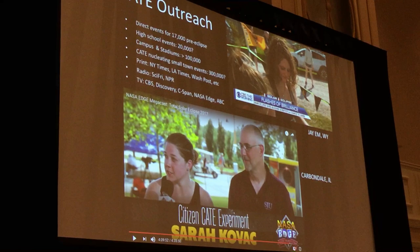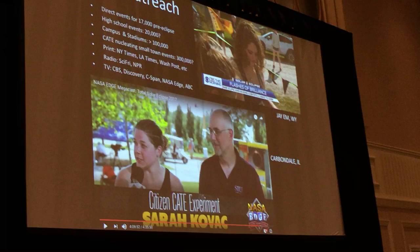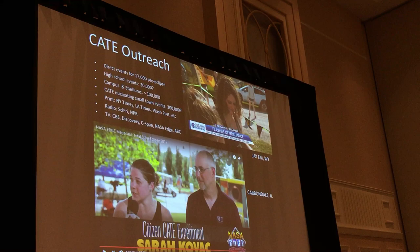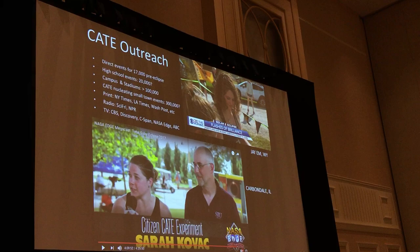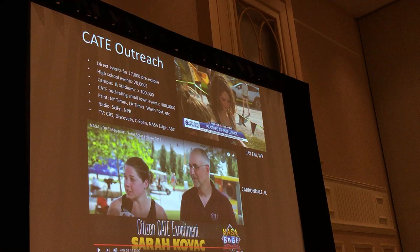There's a lot of good science to be done, and we're in the process of registering the images. In addition, we had a huge outreach program. Before the event, we directly impacted about 17,000 people with talks along the path of totality. Then with exposure on the day of the eclipse, primarily through TV like NASA EDGE, ABC, CBS, and Discovery, we reached about 100 million or maybe more viewers across the globe.